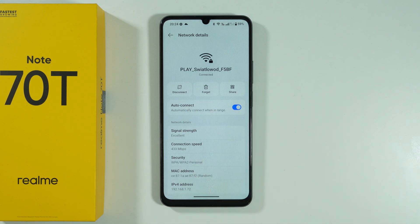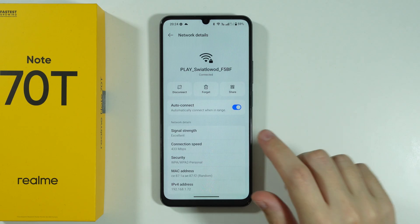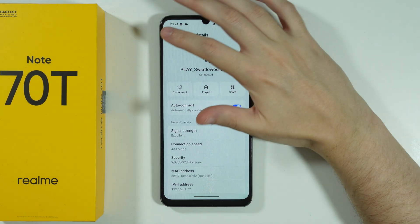You can also make sure that Auto Connect is enabled. For example, if you have issues with disconnecting from the network, you can make sure that Automatic Connect is actually working here.